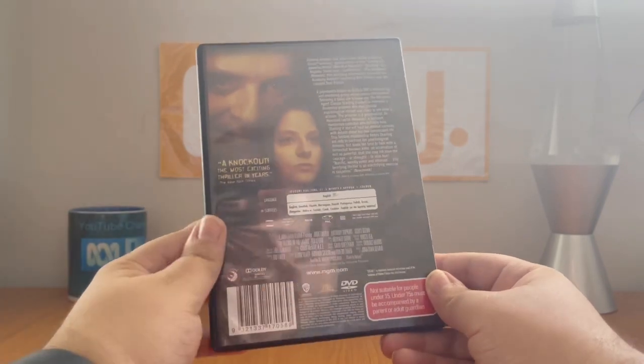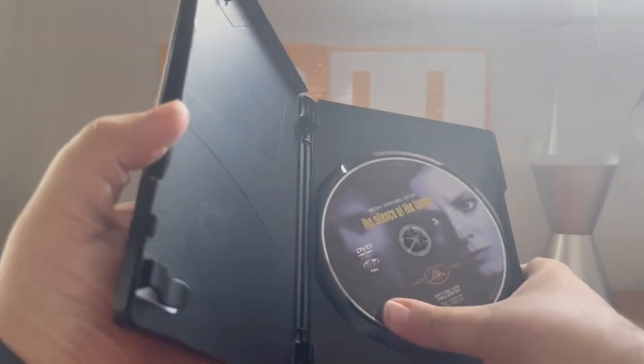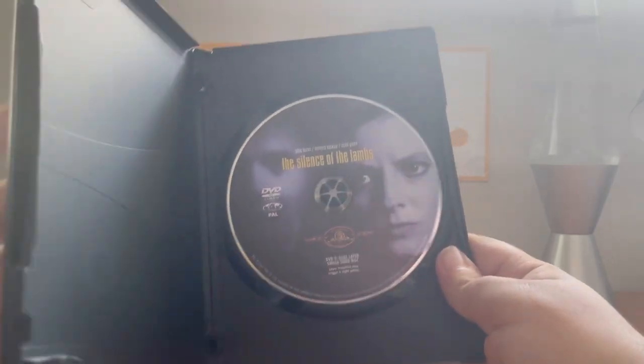This DVD was distributed by Warner Brothers Home Entertainment, and it's definitely a reprint — but it's got 20th Century Fox's content on the full cover. Either way, here's the disc.